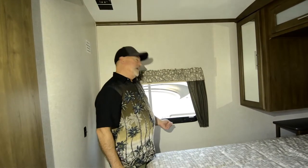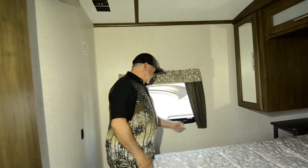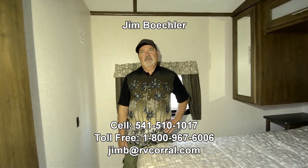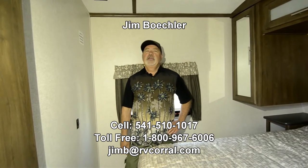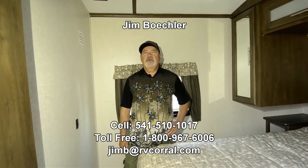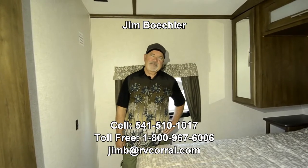Like on a day like today, it's supposed to be about 90 — we're having a little bit of warm weather here in Eugene. This will be a great trailer for you if you want something that's a cut above, but still something you can put the family in and everybody's going to be comfortable. You can reach me at 541-510-1017. Thanks.